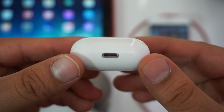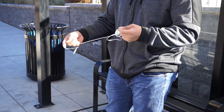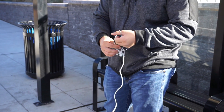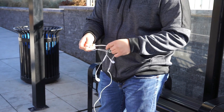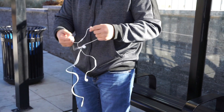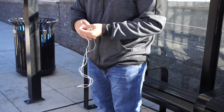Apple did quietly announce at this year's iPhone X and iPhone 8 keynote that there will be a new AirPods case with wireless charging and an LED light on the front. But there was no mention of whether this case would work with older AirPods, or if the case would supply more than the 24 hours of battery the current case offers.